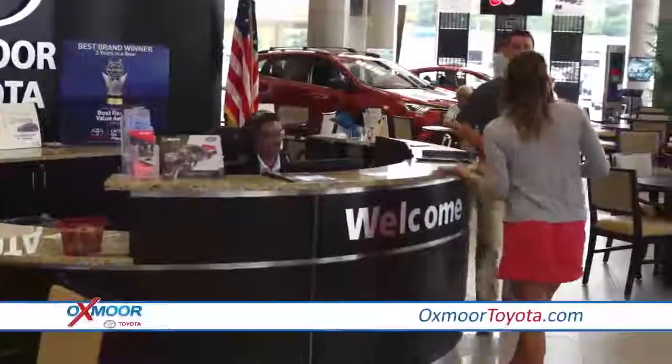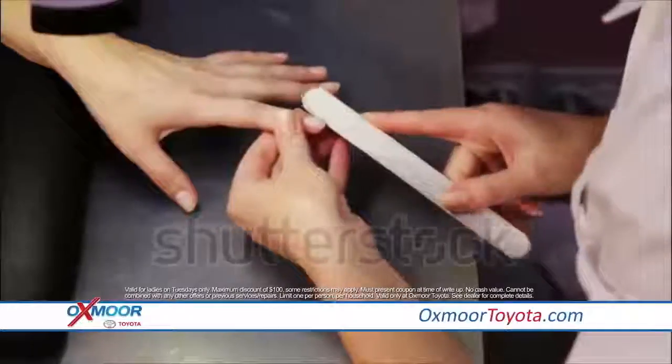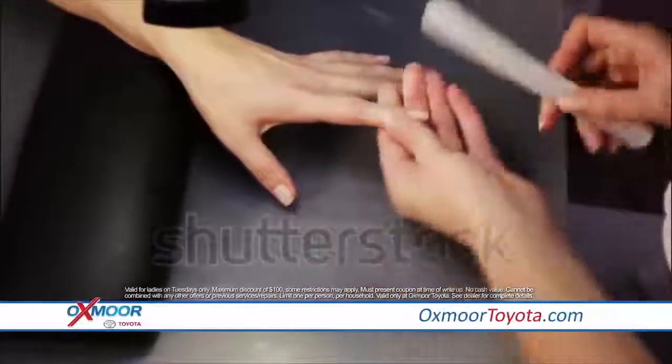And Tuesdays are reserved for the ladies — get your nails done while you wait, complimentary. Plus, get 10% off service and parts.